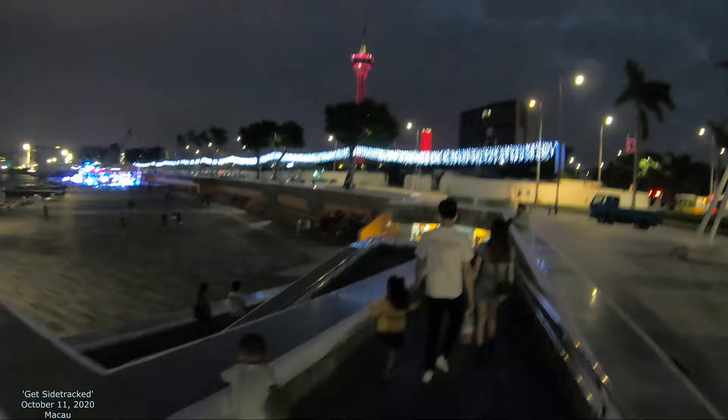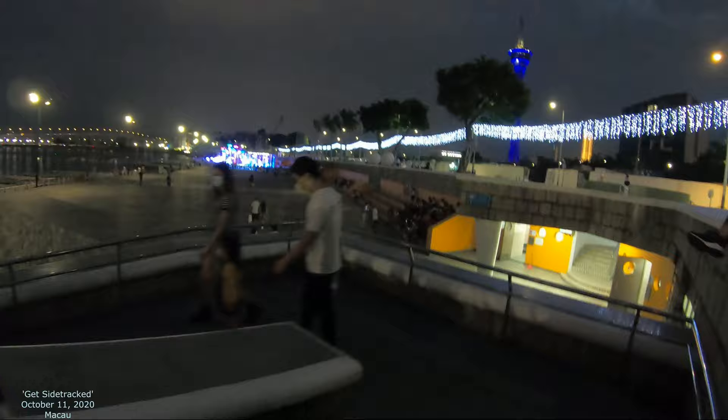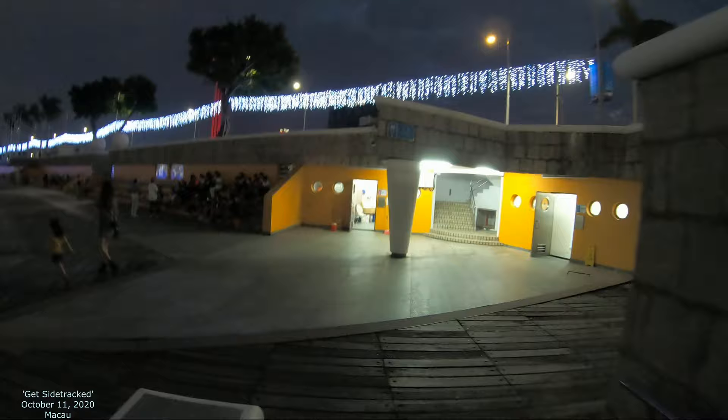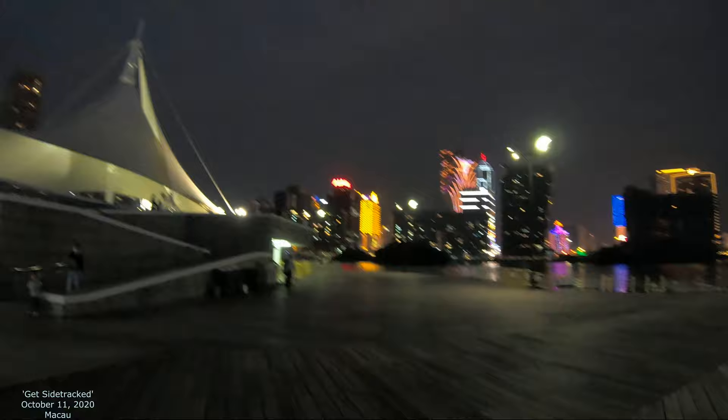We're going to walk down into this little light show over here — it should be pretty cool. You can see this beautiful waterfront. There's the view over there, so we'll keep on walking down. There's our light show right there — we're going to walk right towards it. There's the Macau Tower up there, and straight ahead and all around there are people hanging out.